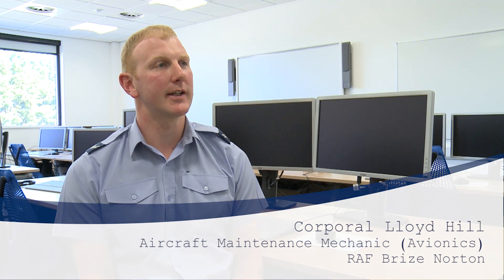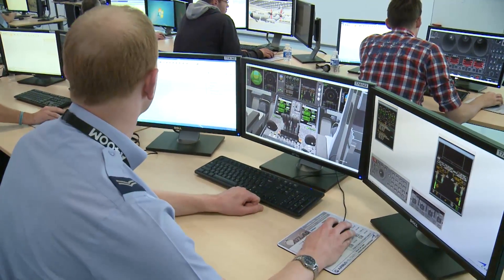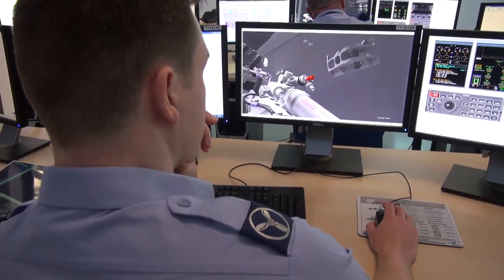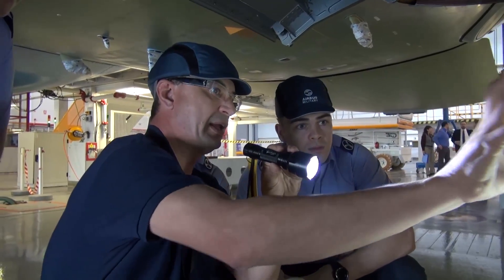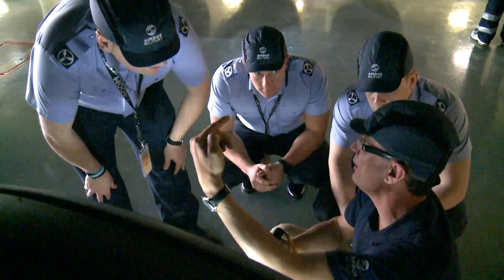We had a classroom based lesson on the landing gear of the Atlas. The Atlas has a unique characteristic where it can kneel down, so it makes it easier to load cargo on board. We looked at how this works and the other aspects of the landing gear in the classroom, and then went over to the final assembly line to see all the components for real and how they link together and how they operate.